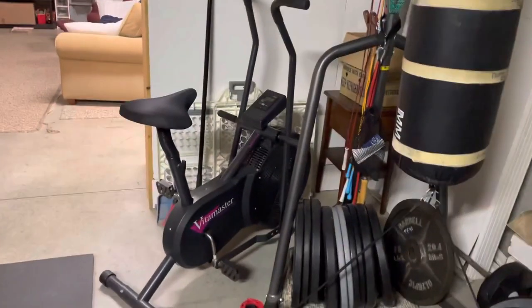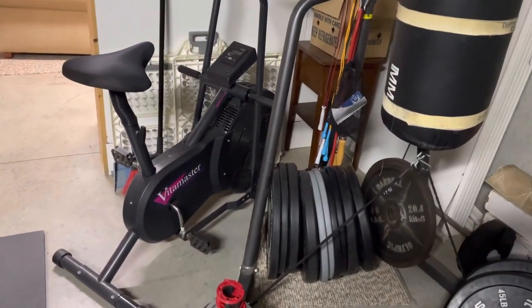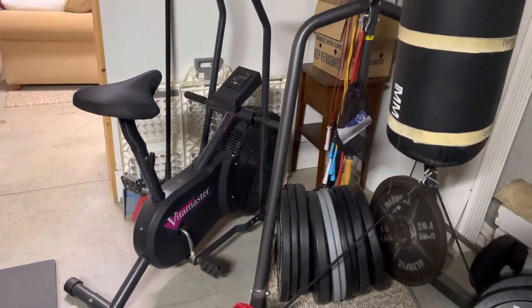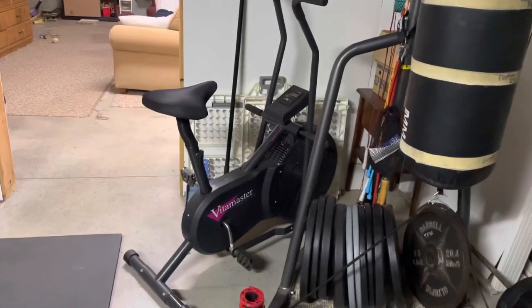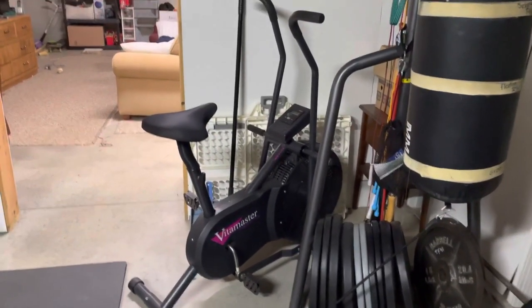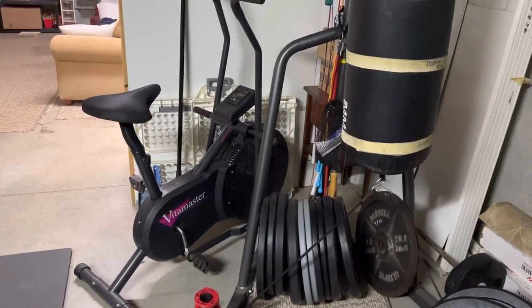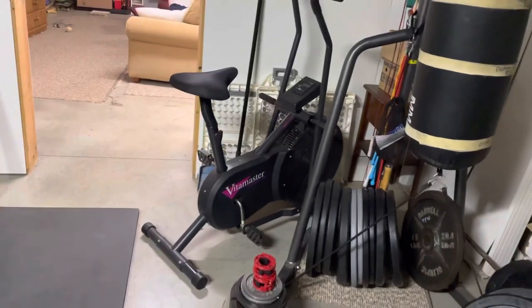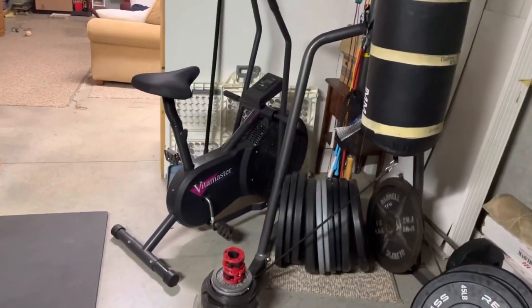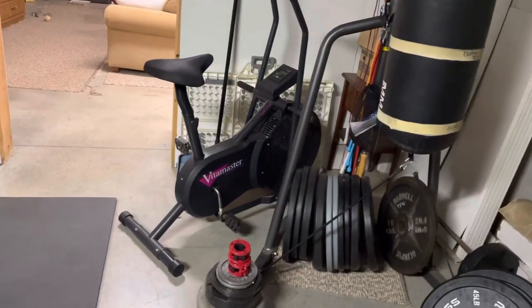I have an assault-type bike — the brand is Vitamaster. I paid $35 for it off Craigslist. It's got a display but it doesn't do everything an assault bike does — it doesn't measure watts and things like that. But I feel like it gives the same stimulus, so I try to just approximate whatever the workout is, and I use calories as the metric.